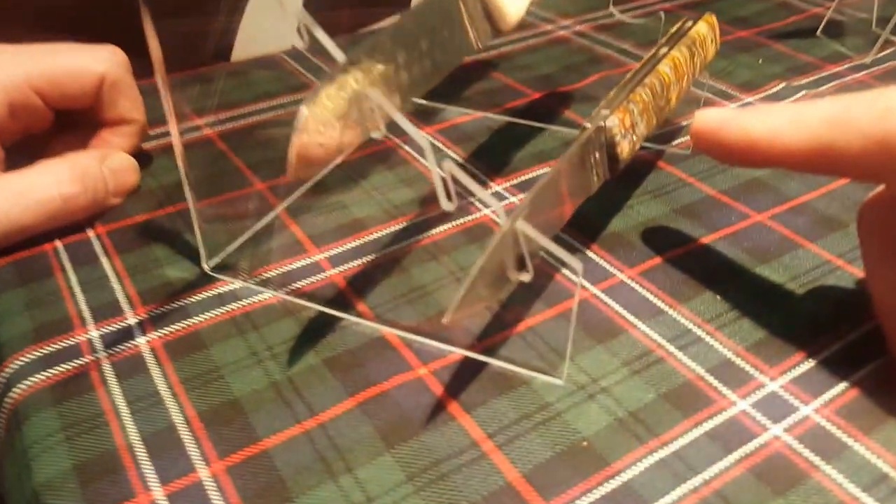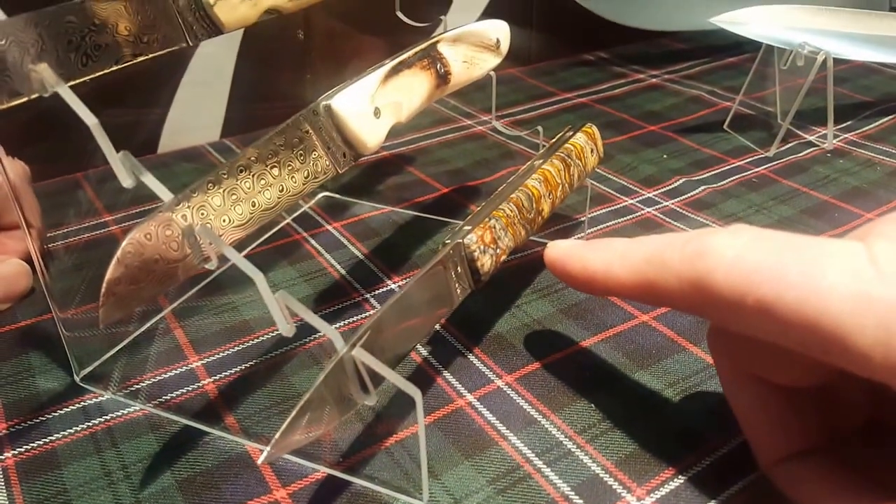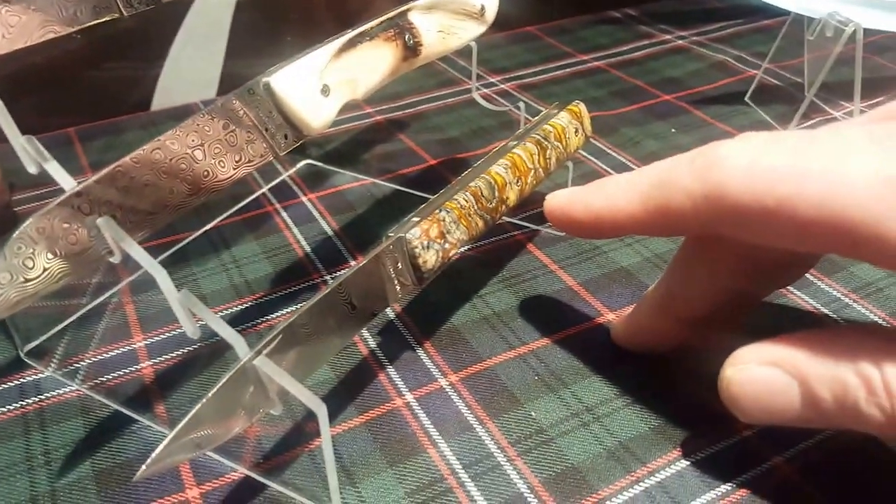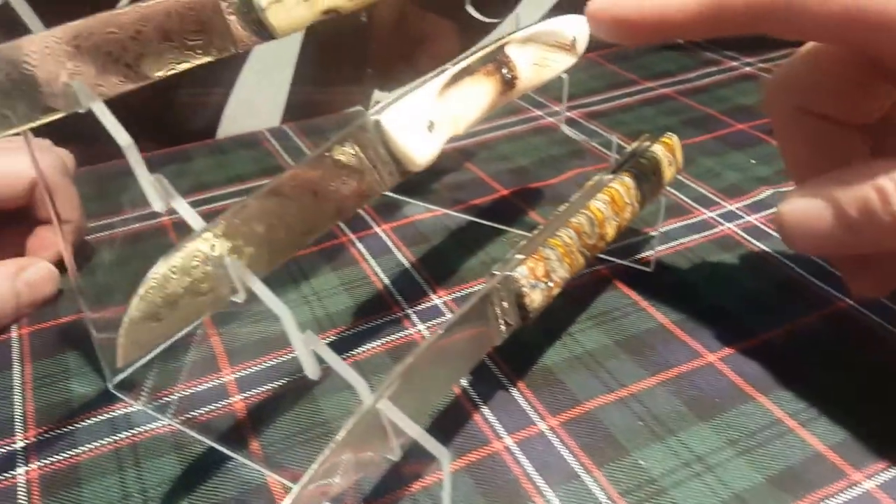After, we have a... This is a tooth of mammoths — this is ivory mammoth. And this is a tooth of mammoths. This is Warthog.